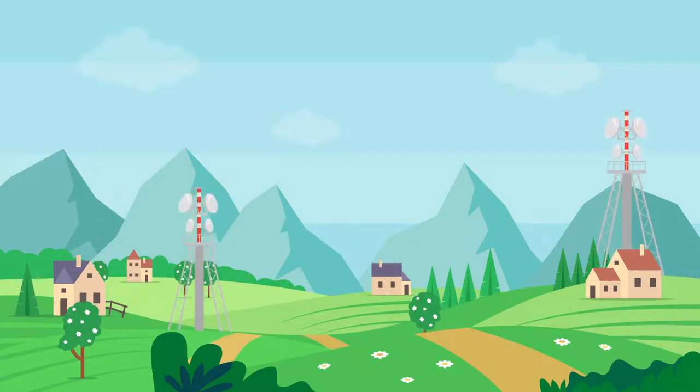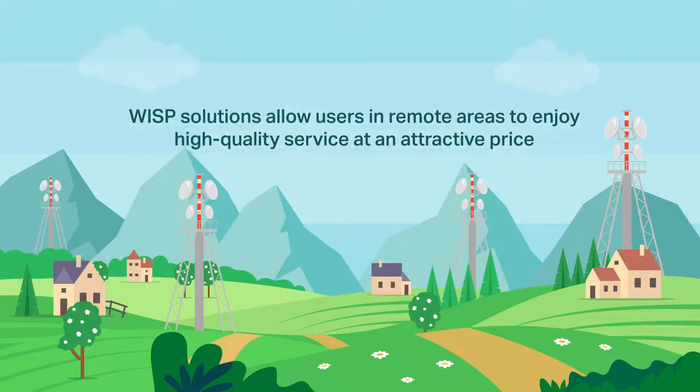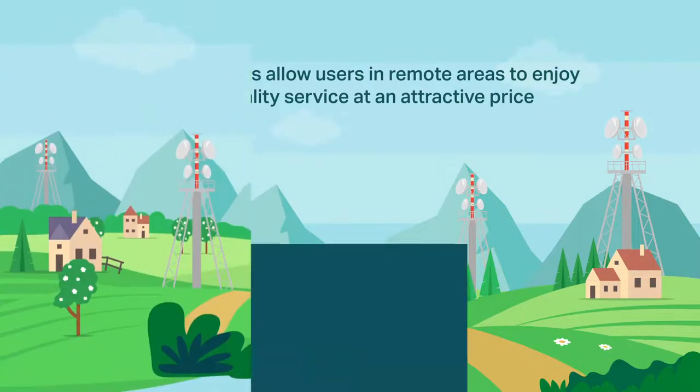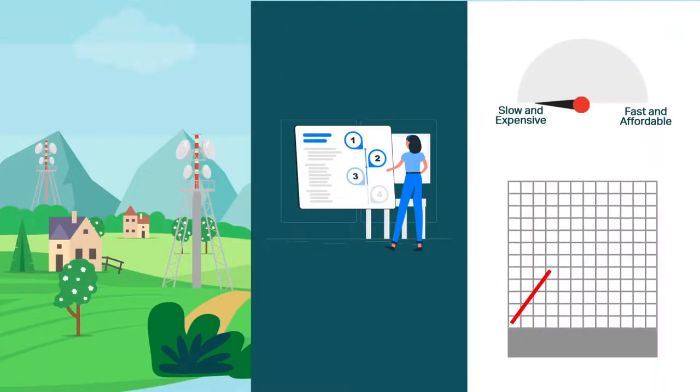WISP solutions are often more suitable for providing local internet access. WISP solutions allow users in remote areas to enjoy high-quality service at an attractive price. Flexible deployment and easy installation ensure that these solutions can provide excellent performance and competitive pricing,